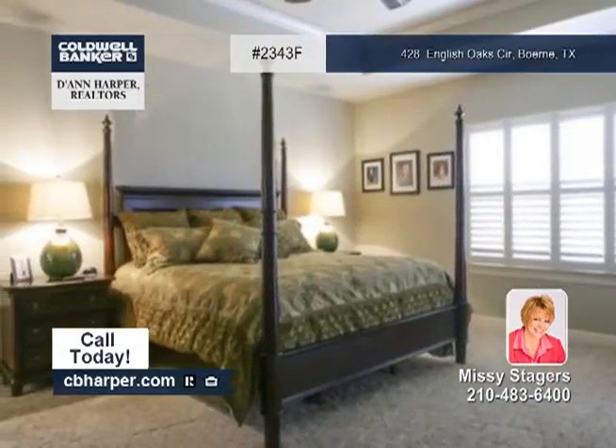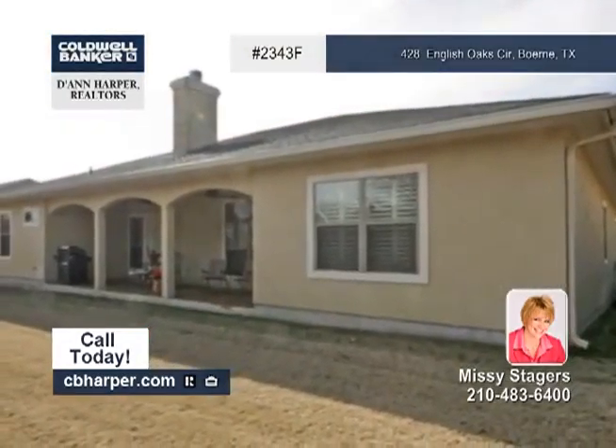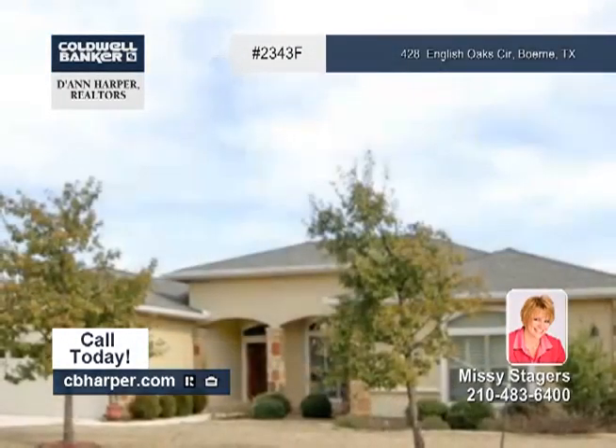The master suite has a clawfoot tub, a granite vanity and a walk-in shower. Contact Missy to see all the amazing details and to learn how to make this home yours.